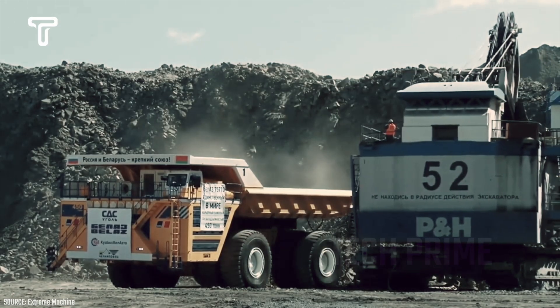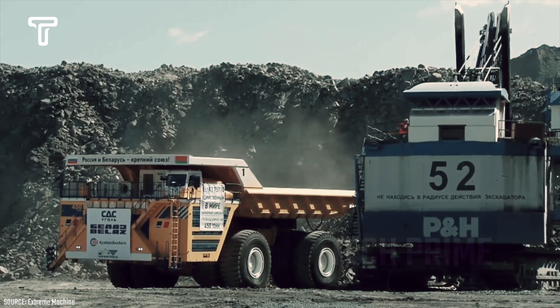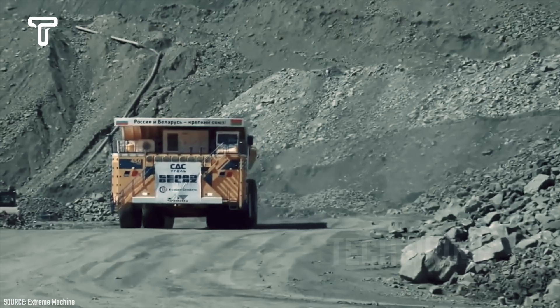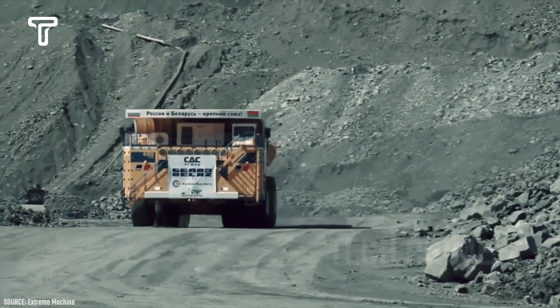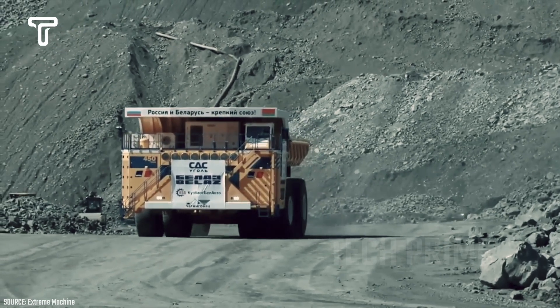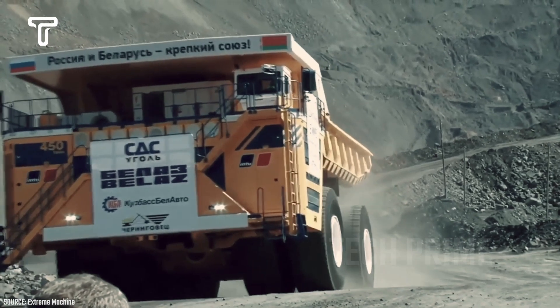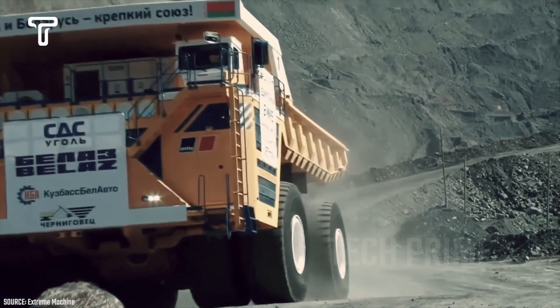The truck measures 20 meters in length, 9.7 meters in width, and 8.2 meters in height. It is the only haul truck on the planet with a maximum payload of 450 tons, although this is just the guaranteed capacity from the manufacturer. In 2014, the truck managed to transport 503.5 tons, setting a new Guinness World Record.